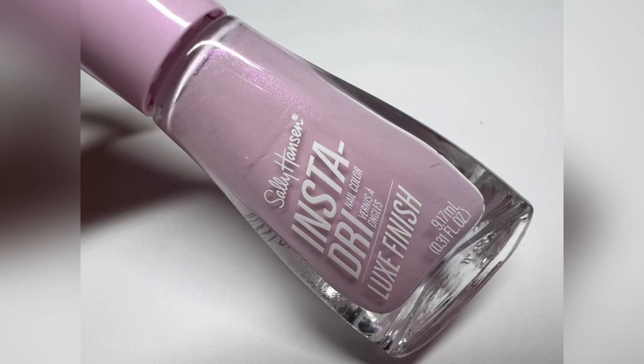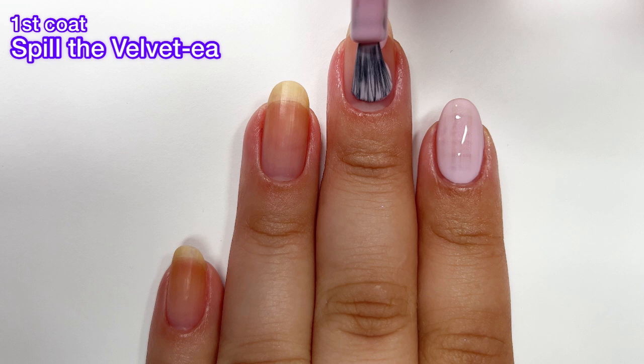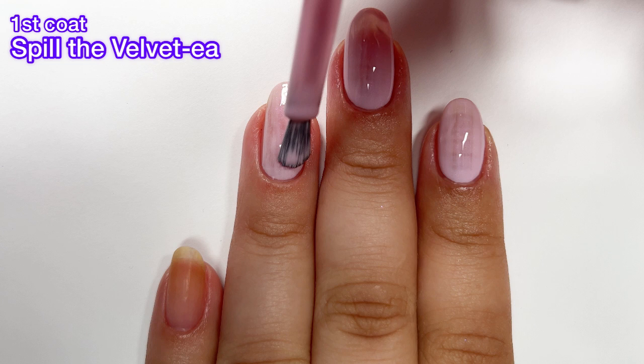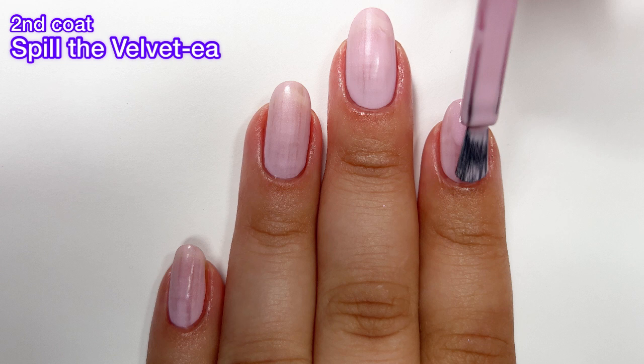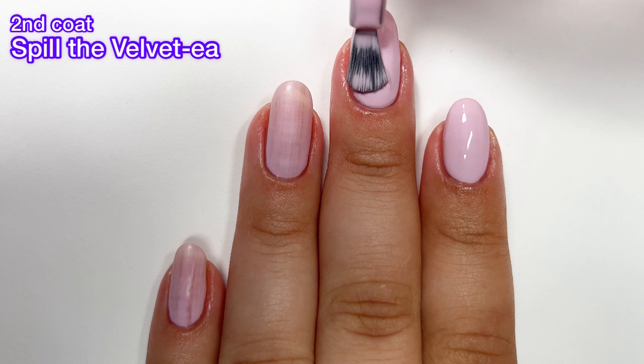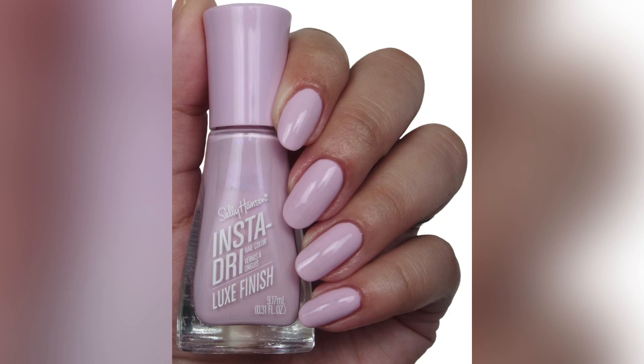This next one is called Spill the Velvet — I don't know if they're trying to go for like Velveeta, but it's this one. It's a beautiful pink with the same magenta shimmer that Gloss C had. They both have good formulas, but this pink one is a little bit more opaque. I only needed two coats for it and, as you can see, it also dries down to a matte finish, so this one is really, really pretty. I definitely thought I was going to need three coats but nope, it's completely opaque in just two. If you have longer nails, you may need a third.